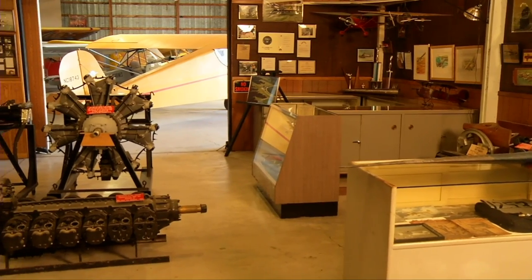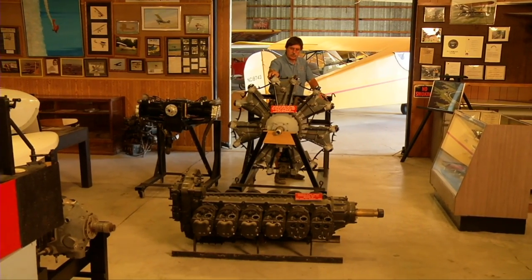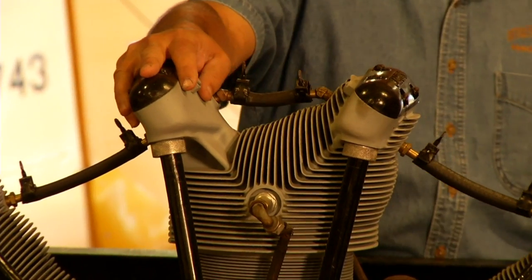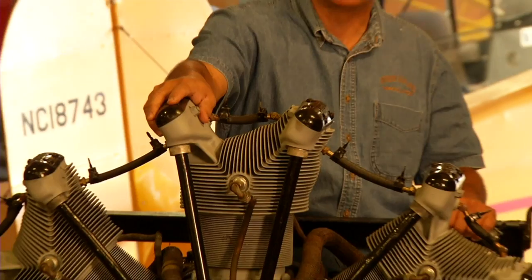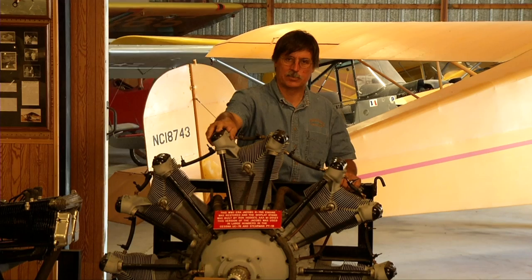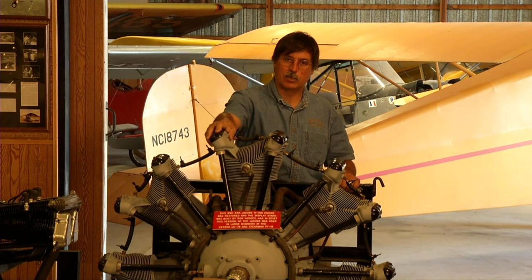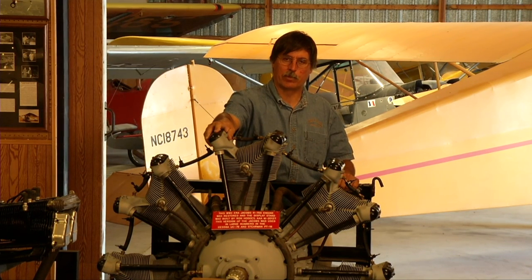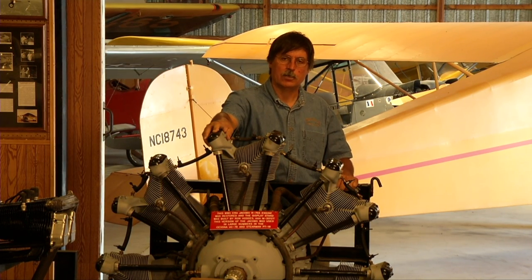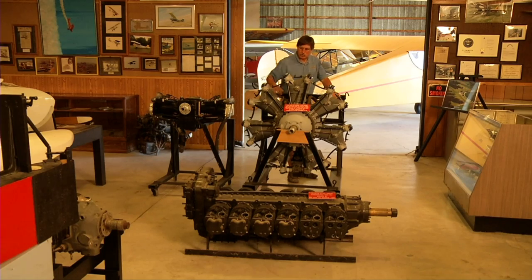Our engine collection doesn't just extend to World War I and strange rotary engines — we have more common engines as well. The seven-cylinder Jacobs is an engine found on a lot of antique airplanes flying around today, commonly WACOs, bamboo bombers, and such. A lot of people always want to know why radial engines have an odd number of cylinders. It's very simple: if you had an even number of cylinders, you would have two cylinders firing together at the same time. Being a four-stroke engine, they have to fire every other cylinder, and therefore you need an odd number — whether it's three, five, seven, nine, et cetera. When you get into double-row radials, even though there's an even number of cylinders total, there are rows of odd numbers of cylinders.